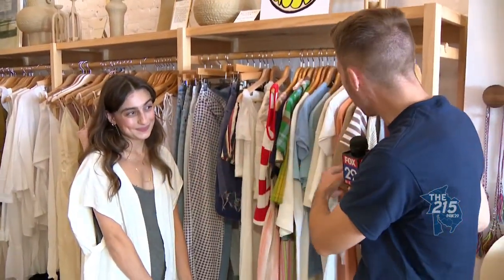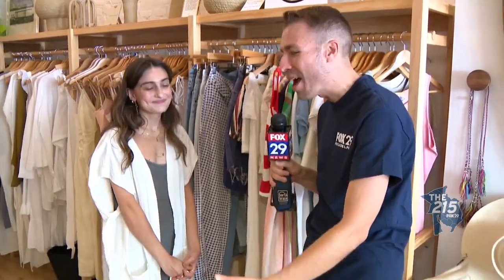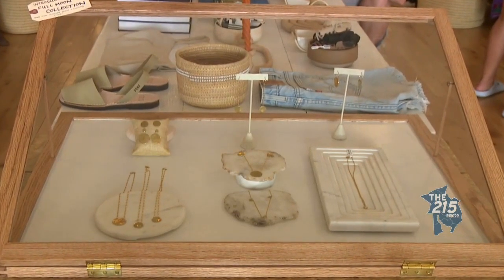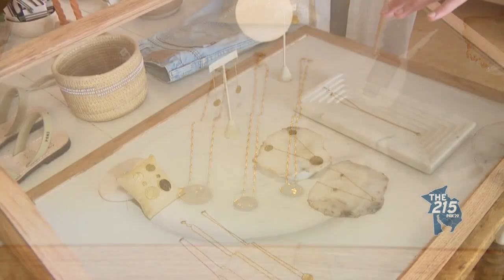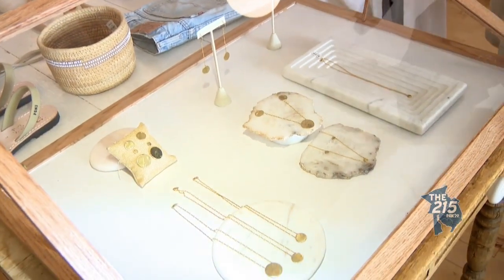So besides vintage clothing — where you're wearing someone else's story and sharing that in a new way — this jewelry right here is pretty unique. How is this sustainable? All of our metals are actually recycled metals. They're basically metals that someone didn't want anymore, that were being thrown away — they grab it, melt it down, and it's got new life now.